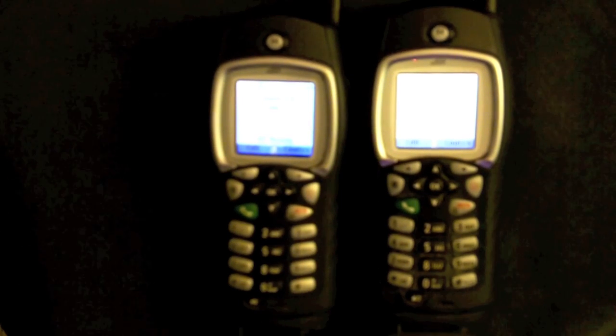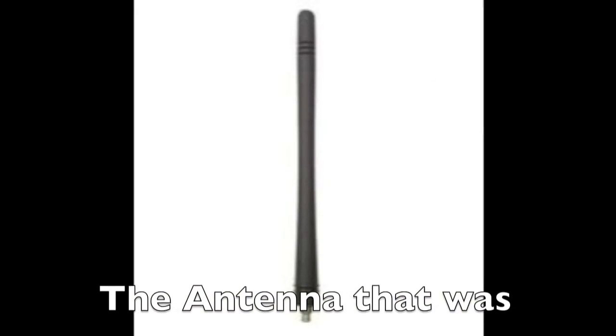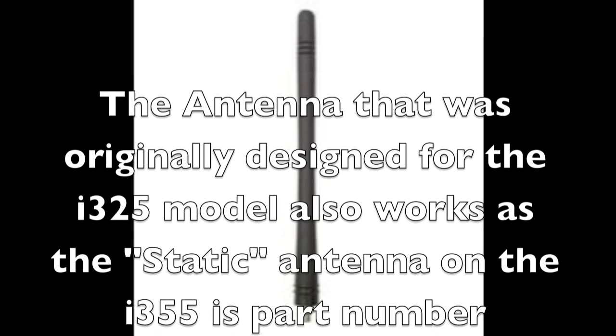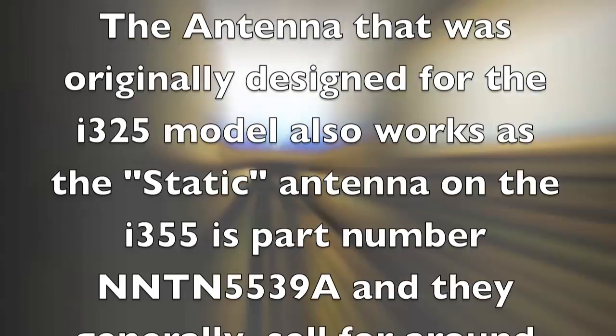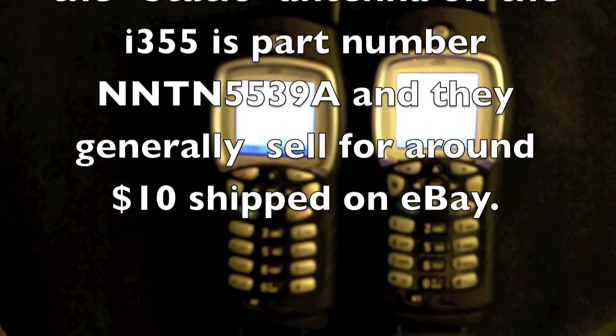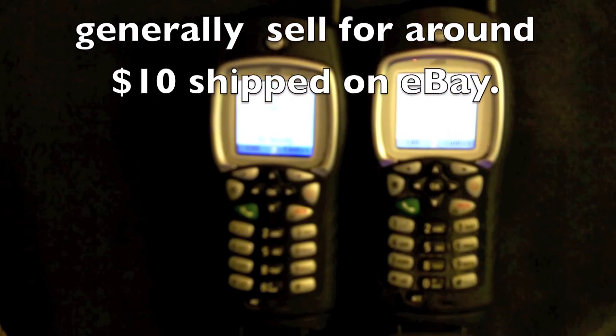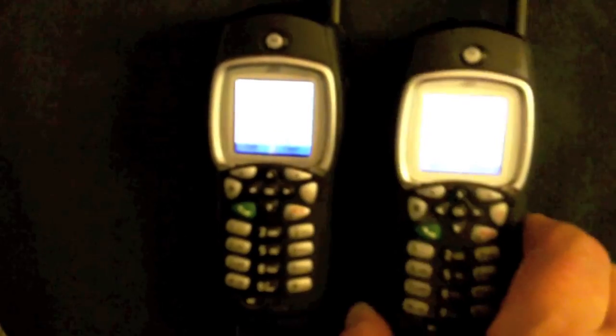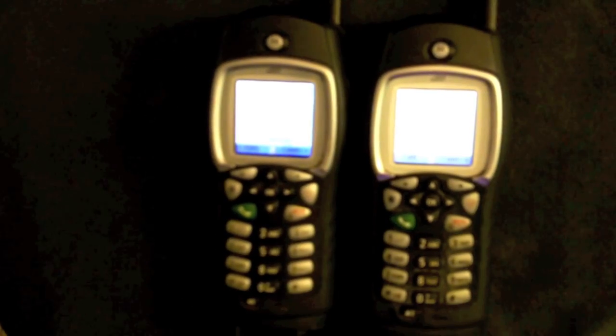These also have an extended static antenna. The typical antenna that comes on these is consistent with the candy bar cell phones of years ago, where you would pull it out to maintain good communications. I chose on these particular devices to put the static antennas on there so I can maintain the greatest range at all times and don't have to worry about the person I'm communicating with not having the antenna up.